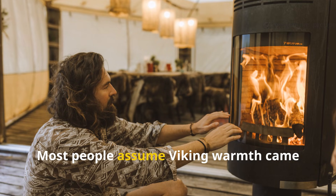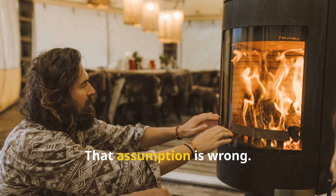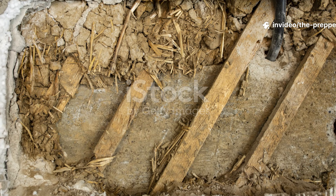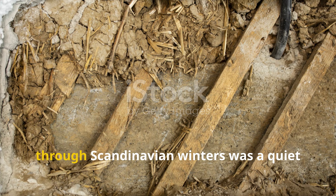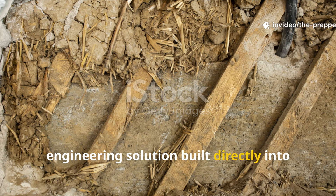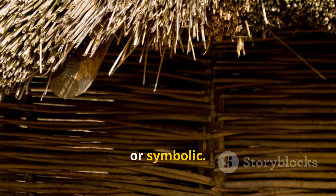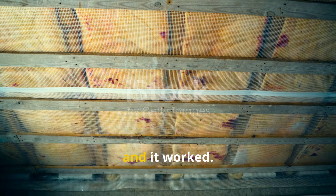Most people assume Viking warmth came from roaring hearths and thick furs. That assumption is wrong. Fire was valuable, dangerous and inefficient indoors. What made Viking longhouses liveable through Scandinavian winters was a quiet engineering solution built directly into the ground beneath their feet. This was not accidental, decorative or symbolic. It was deliberate thermal design, refined over generations, and it worked.